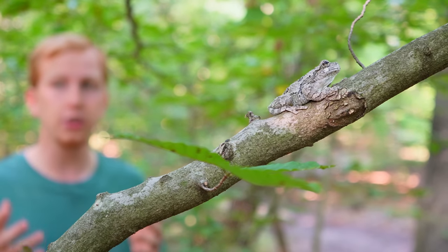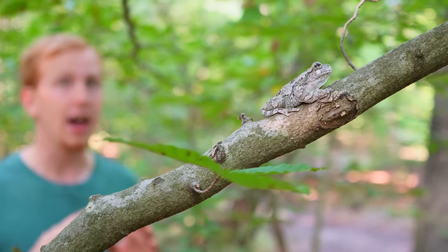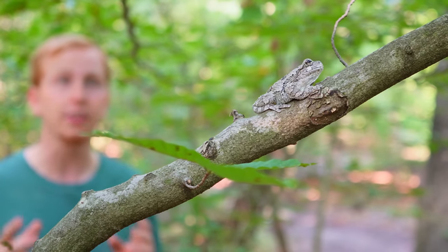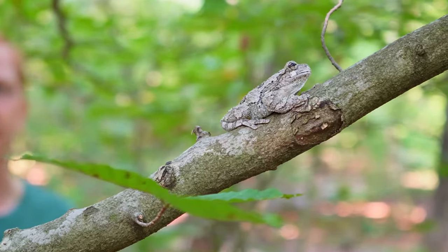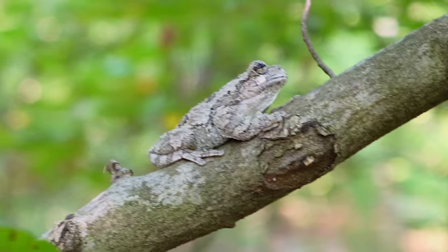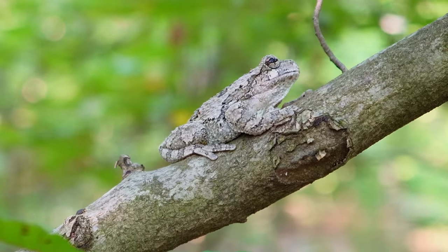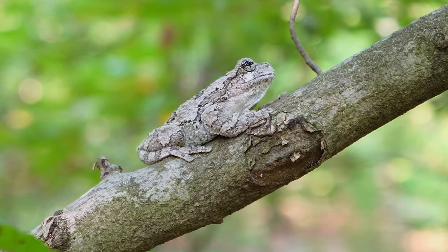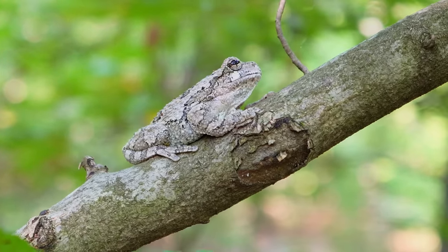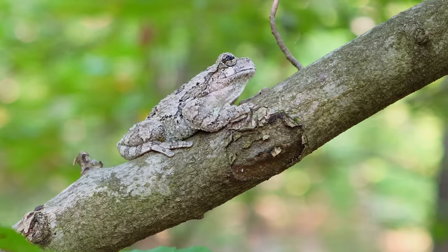Their eyes are patterned too. Not only that, but gray tree frogs can actually change the color of their skin. This happens over a period of hours and is caused by temperature, stress, and surroundings. I've seen these frogs turn different shades of gray, brown, white, black, and even green. God really did design these frogs to adapt to their surroundings to stay out of harm's way.